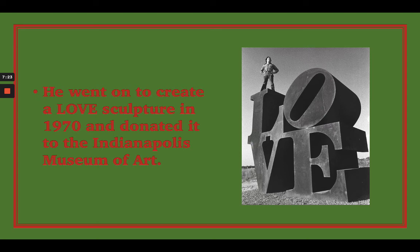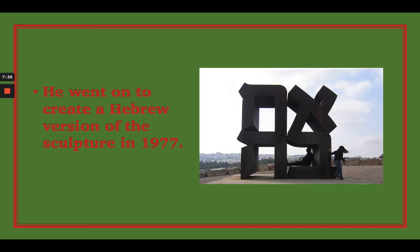The sculpture he created he ended up donating to the Indianapolis Museum of Art, which is in his home state of Indiana. In this picture you see him standing on top of the sculpture. Interestingly, he also went on to create a Hebrew version of the sculpture in 1977, which is located in Israel.